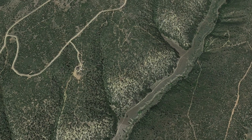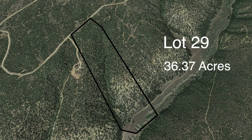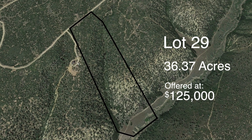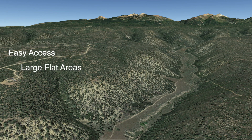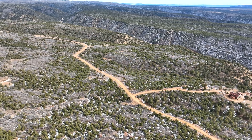One of the best lots in Vista de Oro has to be Lot 29. Lot 29 is 36.37 acres and is offered at just $125,000, with remarkable mountain views and the perfect variety of terrain. Lot 29 boasts easy access, large buildable flat areas, your private arroyo, a hillside, and your own lower flat lands complete with a creek. It's all yours. Let's take it all in.